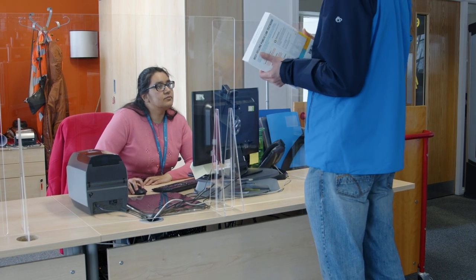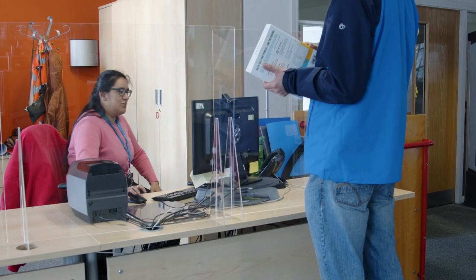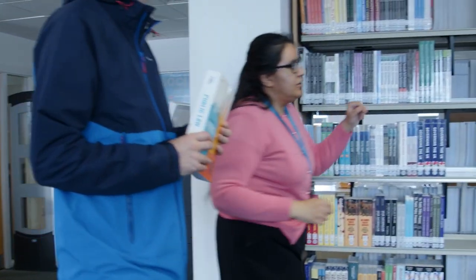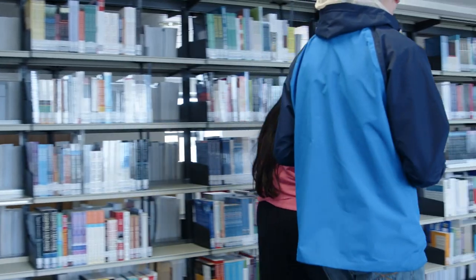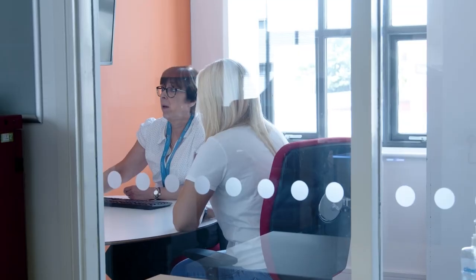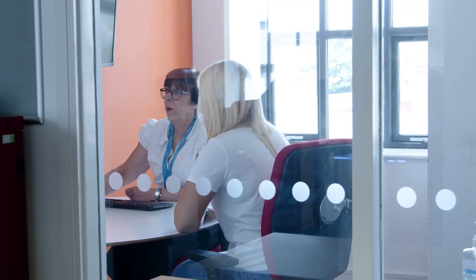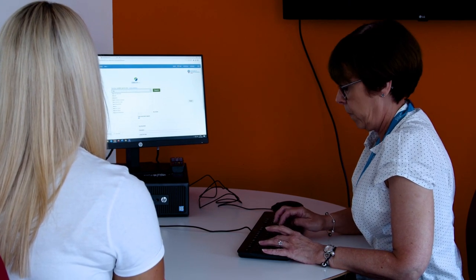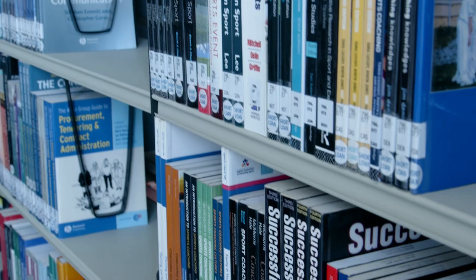At the Help Desk our friendly staff can assist you in finding academic resources, by answering basic IT queries and printing new ID cards. For more in-depth help you can use Starfish to book a one-to-one appointment with a librarian who will support you with finding information for your assignments and aid you in using reference management software.